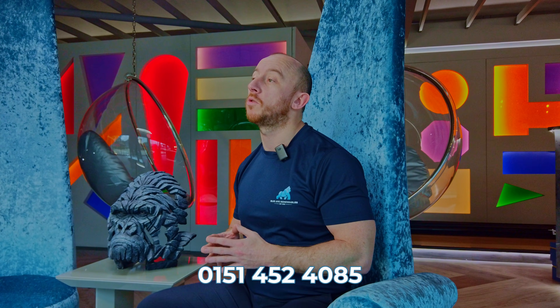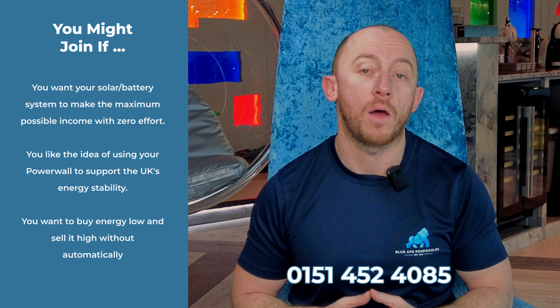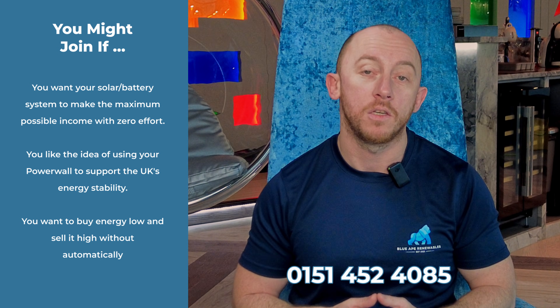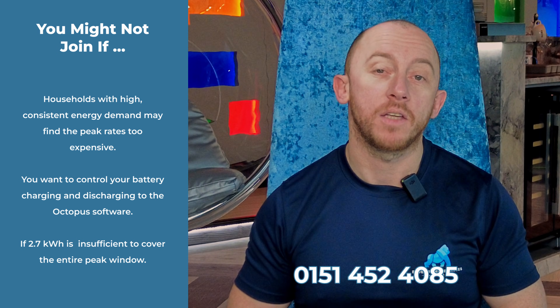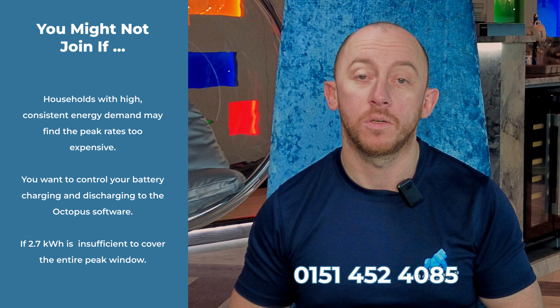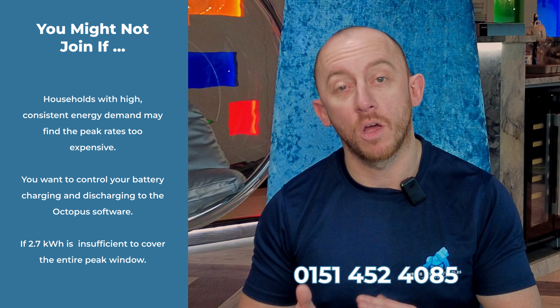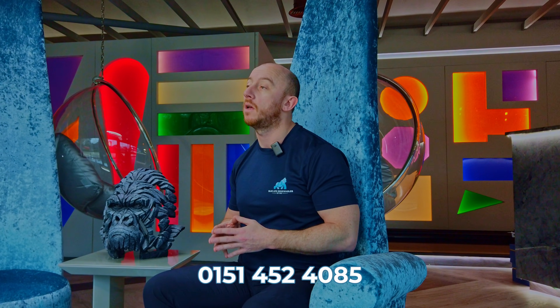So, is it worth signing up for? It's up to you and your individual circumstance. You can potentially earn £300 a year from being part of the virtual power plant. However, you will have 2.7 kilowatt hours of storage in your battery, so just consider if this is enough to see you through the peak hours. If you're a particularly high user of electricity during peak hours and you far exceed 2.7 kilowatt hours of usage, you may wish to reconsider and look at another tariff. We at BlueApe Renewables are trusted partners of Octopus Energy, so we're happy to provide you with any advice or help that you need.